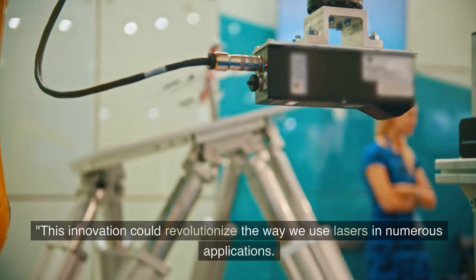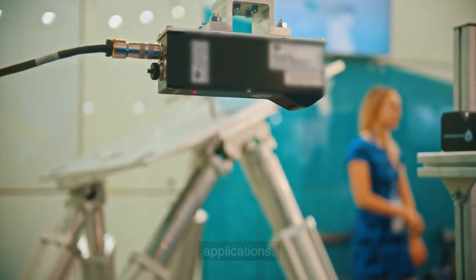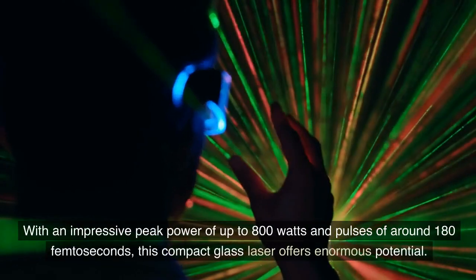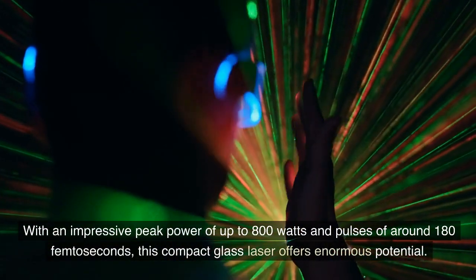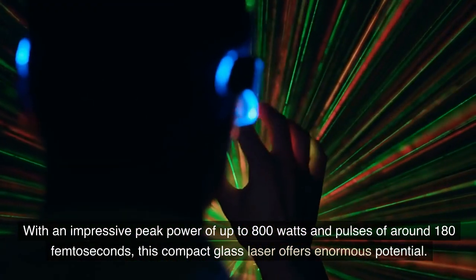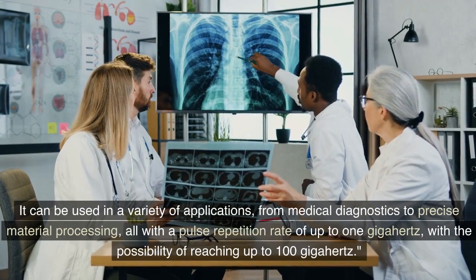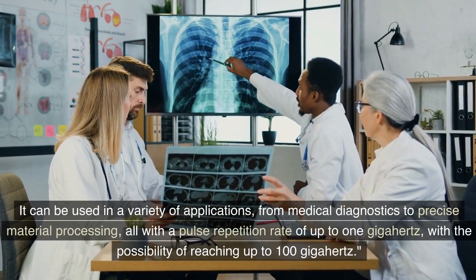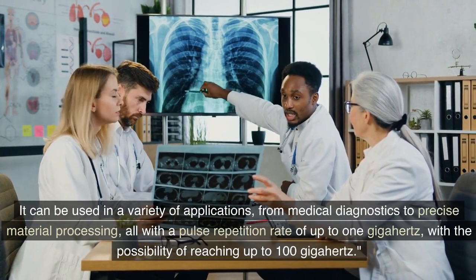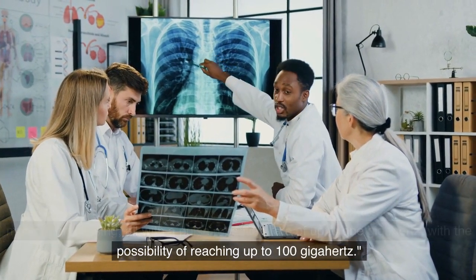The Application. This innovation could revolutionize the way we use lasers in numerous applications. With an impressive peak power of up to 800 watts and pulses of around 180 femtoseconds, this compact glass laser offers enormous potential. It can be used in a variety of applications, from medical diagnostics to precise material processing, all with a pulse repetition rate of up to 1 GHz, with the possibility of reaching up to 100 GHz.